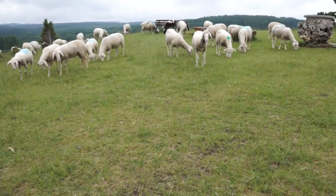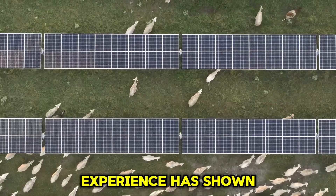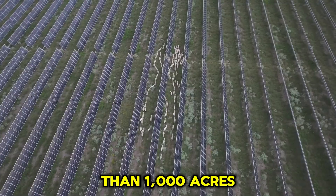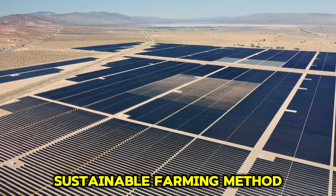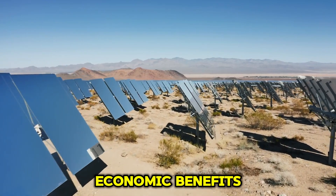Solar power station staff only need to provide necessary drinking water facilities for the sheep. Experience has shown that about 1,000 sheep can clean more than 1,000 acres of solar energy sites in half a month, solving the cleaning problem and providing a sustainable farming method. This creates a win-win model balancing environmental and economic benefits.